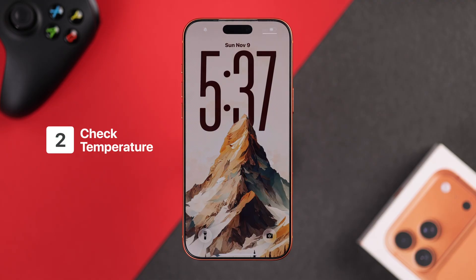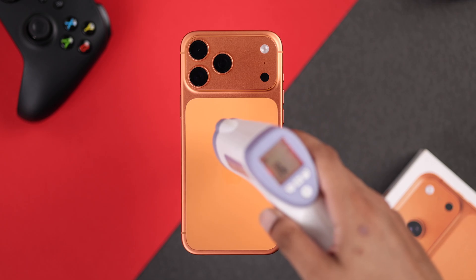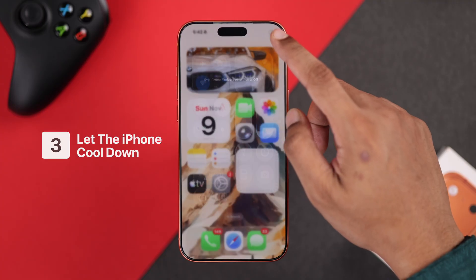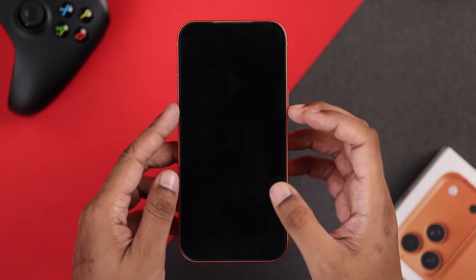If you feel your iPhone is heating up and then turning off, you should check whether your iPhone is overheating or excessively hot. If it is, that may be the reason. Keep it turned off for at least 15 minutes or half an hour to let it cool down, then turn your phone back on.